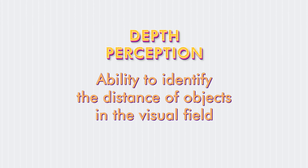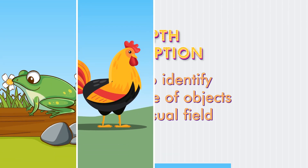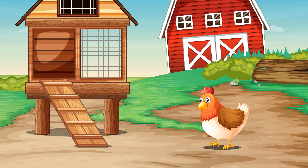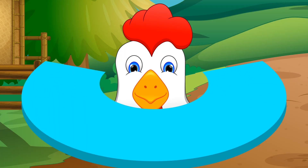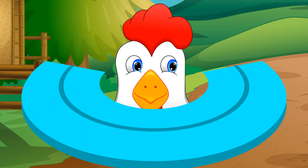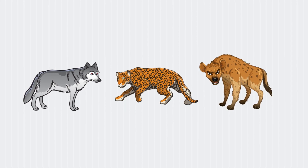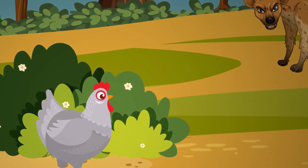Some animals such as frogs, chickens, rabbits, and horses have eyes on the sides of their head and hence lack the quality of depth perception that we humans have. However, animals with eyes on the sides have a larger field of vision, meaning they can see more of their surroundings at one time. This helps them detect predators coming to eat them, offering an important survival mechanism.